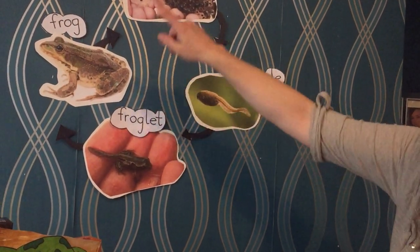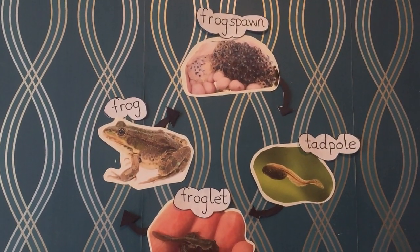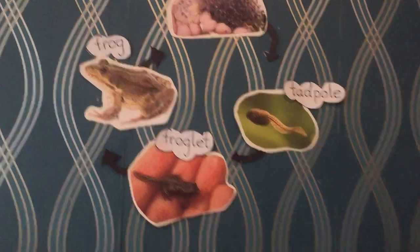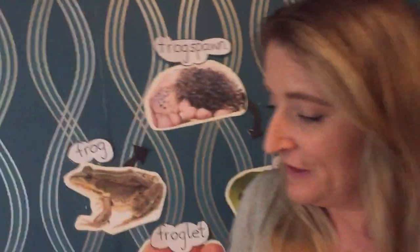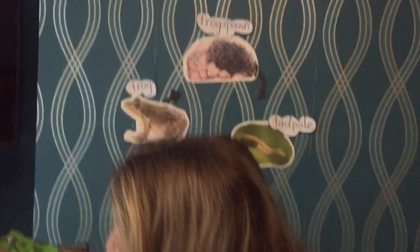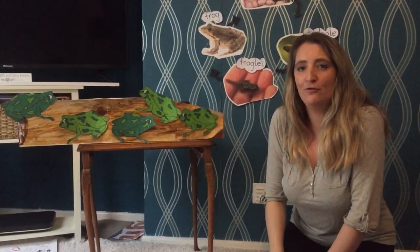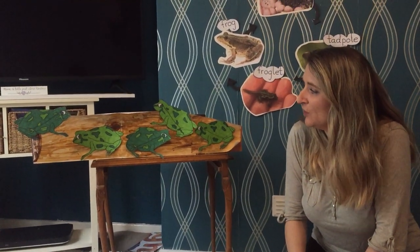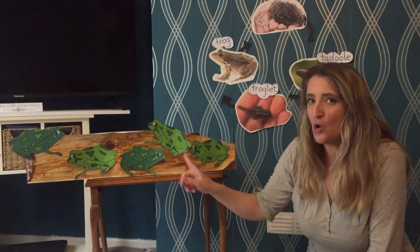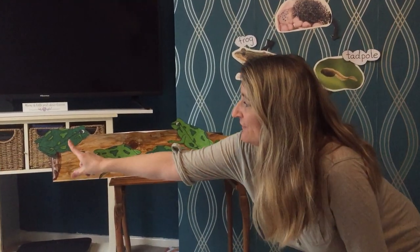So that is the life cycle of a frog. Now what I also thought that we would do today - if you have a look here, I've created a picture and I bet already some of you know what song I might be singing with you. We've got a log and we've got frogs. Let's count how many we've got.